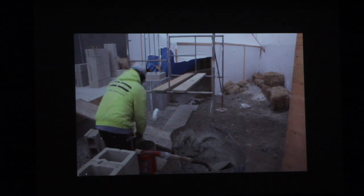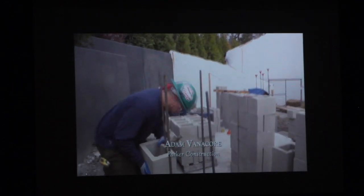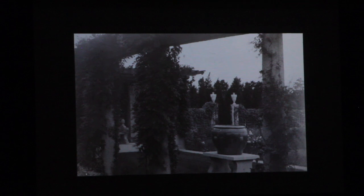The South Pergola, as you can see now, is under construction. The top of these columns will be the wood structure, and in the middle on this radius area will be round columns, which is identical to what was here from 1912 from the Olmsted Brothers.